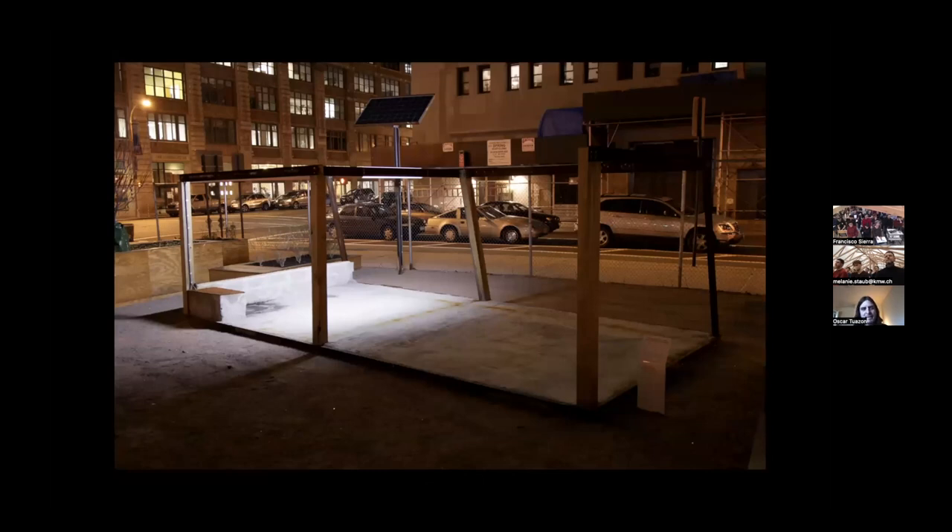This is a project with my brother Eli — a single module, a single platform, a stage for something to happen. You can see it's got a lamp and a solar panel. Inside the bench is the whole battery system for the solar power. The thought was just that this was something that activates at night and can be an open question in public space for something else to happen.